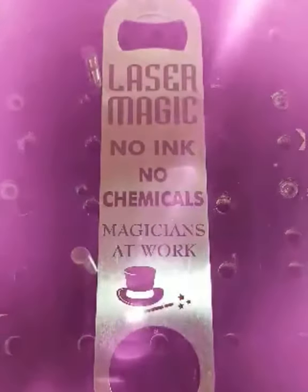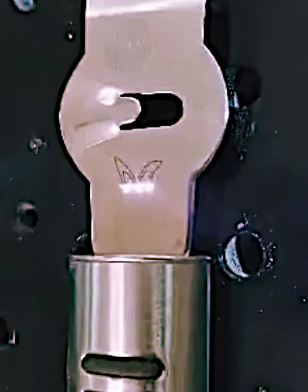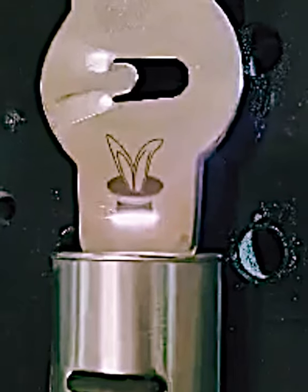With our state-of-the-art 100-watt fiber laser equipment, we are able to pinpoint heat onto stainless steel products and modify the surface for it to turn into a colored mark.